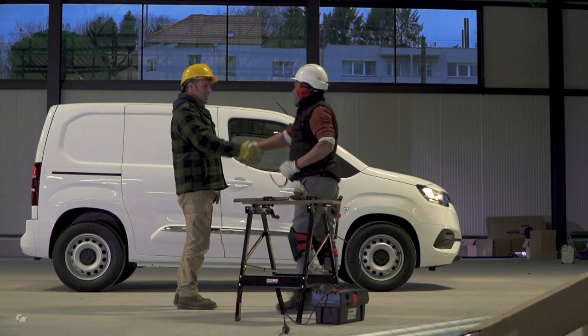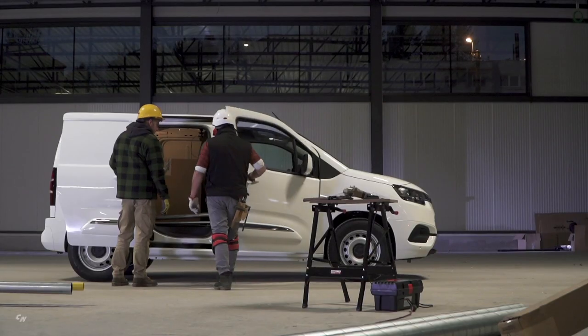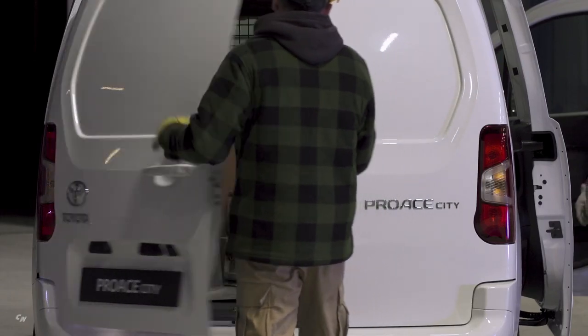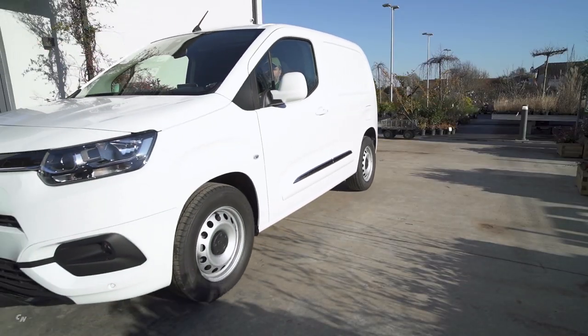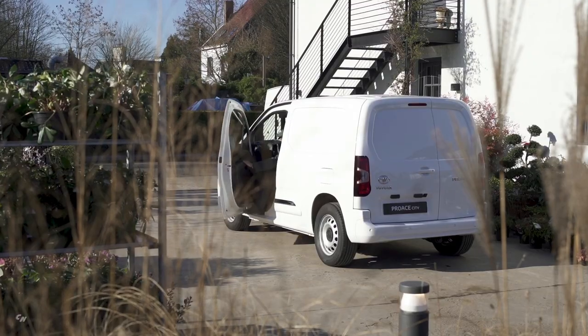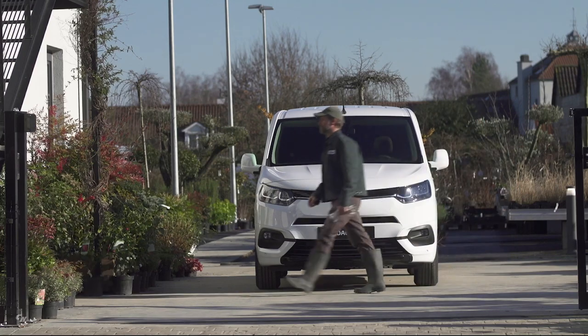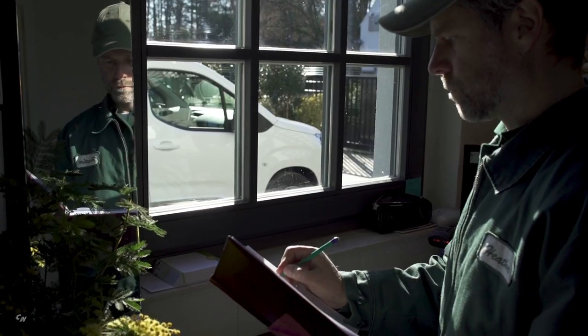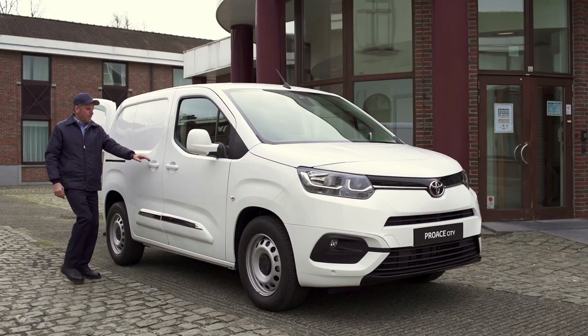The compact van is presented in two different lengths: short at 173 inches and long at 185 inches. Both can be specified with three front seats and as panel or glass vans. The long version is also available as a crew cab. The passenger version is offered with five or seven seats in both the short and long versions.